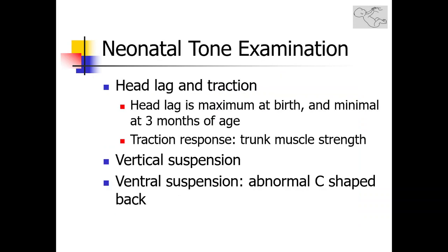Head lag is maximum at birth and is secondary to weak neck flexors of neonates that gradually acquire strength. By the age of 3 months, head lag should be minimal, gradually decreasing between birth and 3 months. The traction response is seen through flexion of the knees when head lag examination is performed and implies trunk muscle strength.